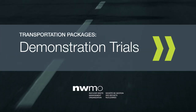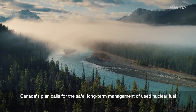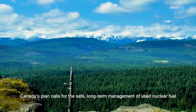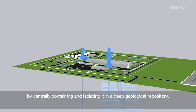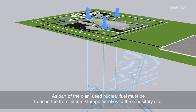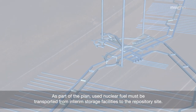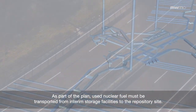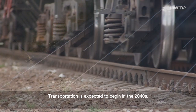Transportation Packages Demonstration Trials. Canada's plan calls for the safe long-term management of used nuclear fuel by centrally containing and isolating it in a deep geological repository. As part of the plan, used nuclear fuel must be transported from interim storage facilities to the repository site. Transportation is expected to begin in the 2040s.